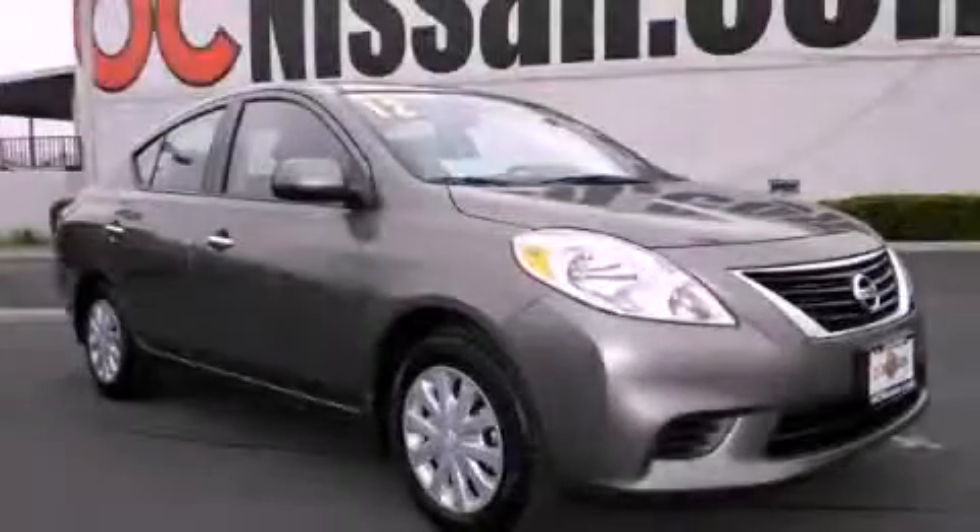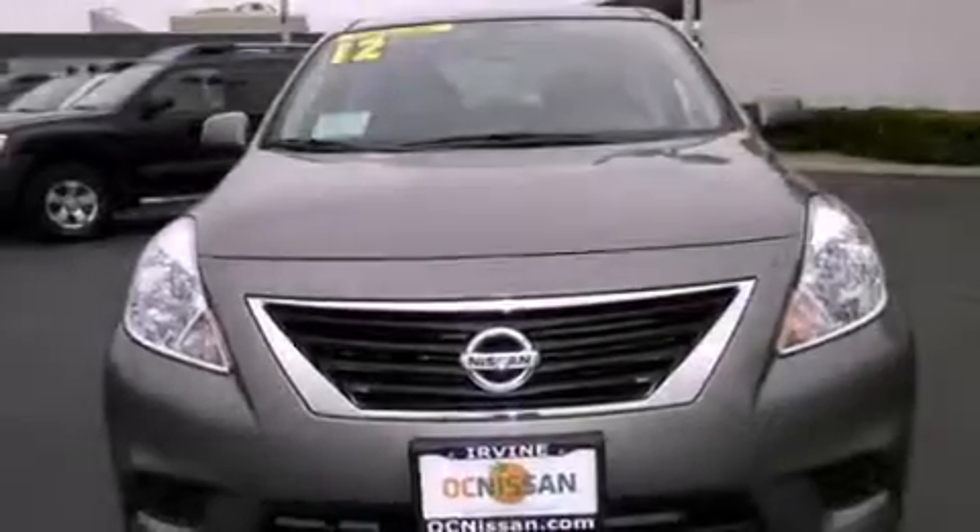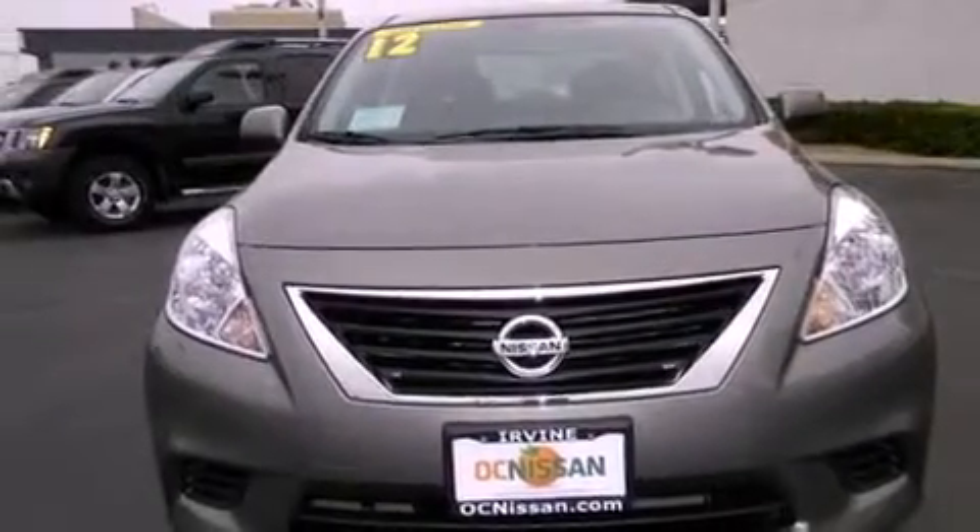This is a brand-new 2012 Nissan Versa. It has a 1.6-liter four-cylinder engine and an automatic transmission.